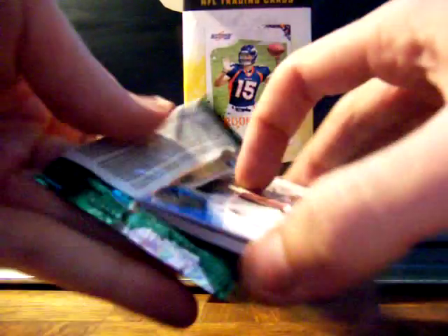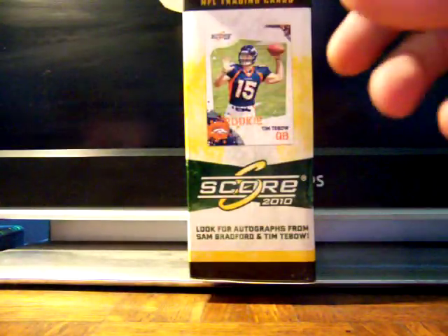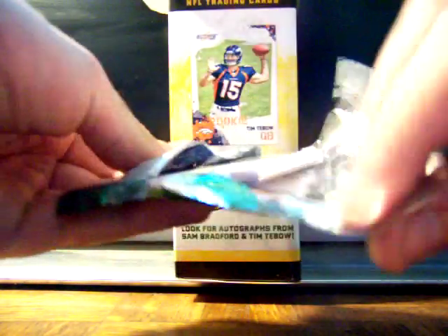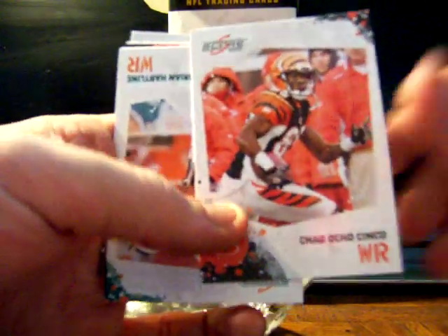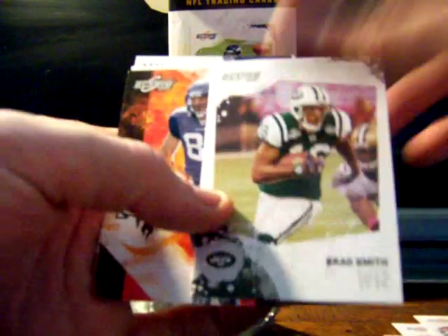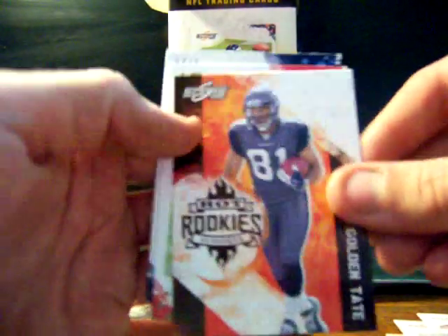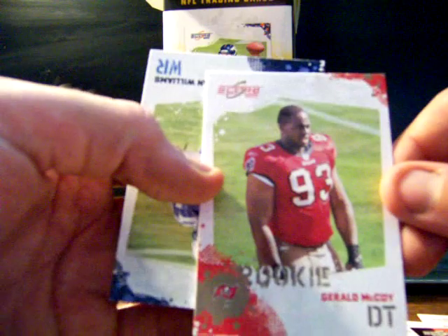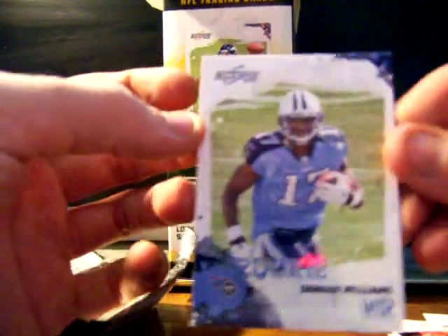Next pack goes to Red Sox 101, who got involved in one of our breaks. Kenny Britt, Chad Ochocinco, Brian Hartline, Brad Smith, a hot rookie of Golden Tate — pretty cool card, not numbered — the base rookie of Gerald McCoy, and another rookie Damian Williams. You got two rookies and a hot rookie, so pretty good pack for Red Sox 101.